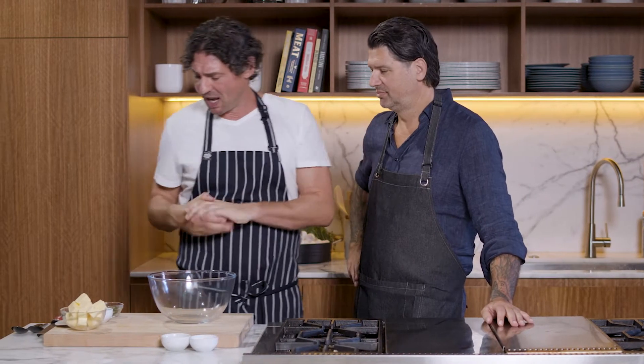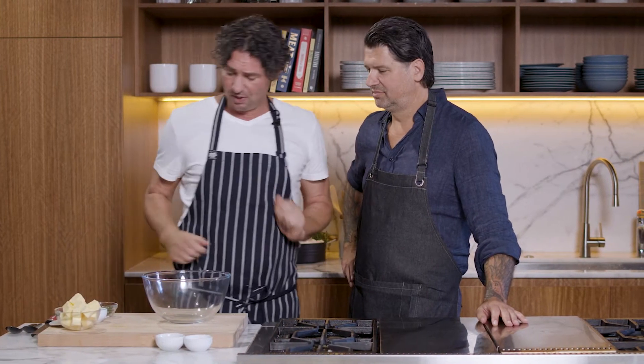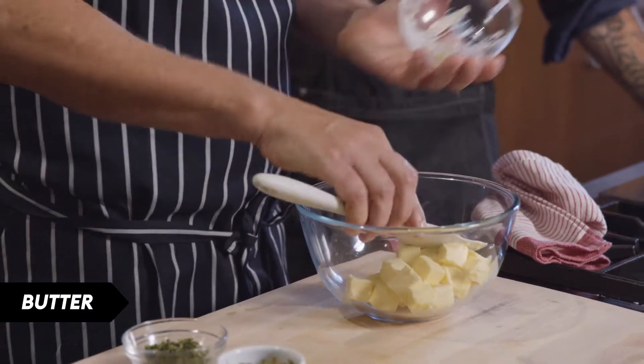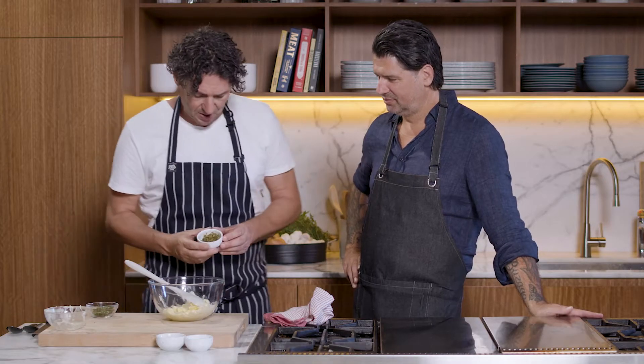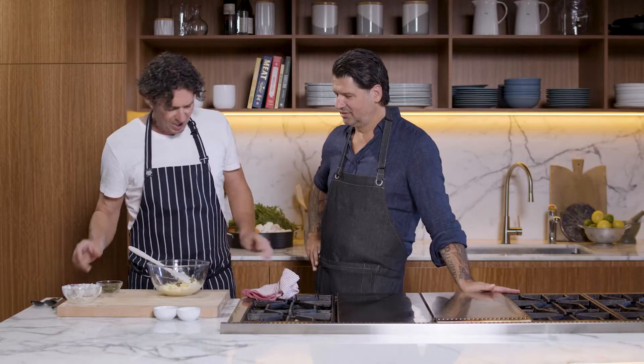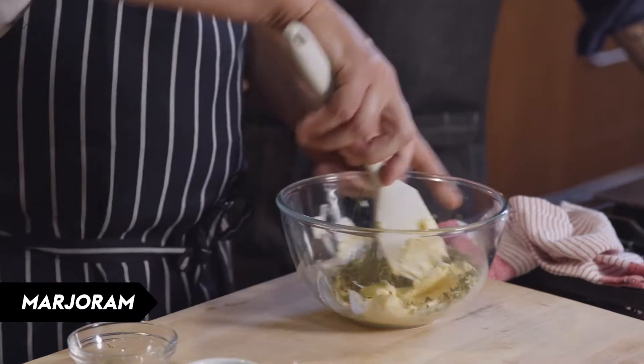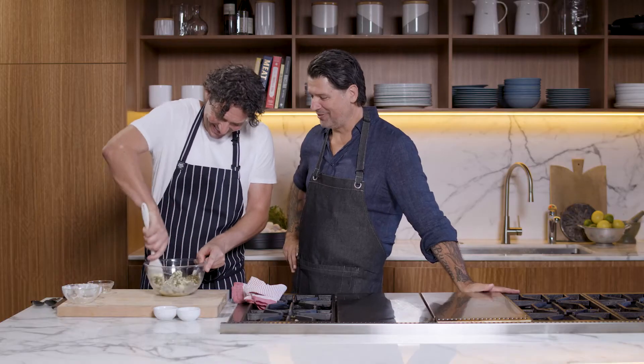We're doing our pork cutlet with our lemon, caper and margarine butter. So we've got our chopped capers — capers and pork, a match made in heaven. Margarine goes into the butter. That's because it's your recipe, that's why you're a fan of it.